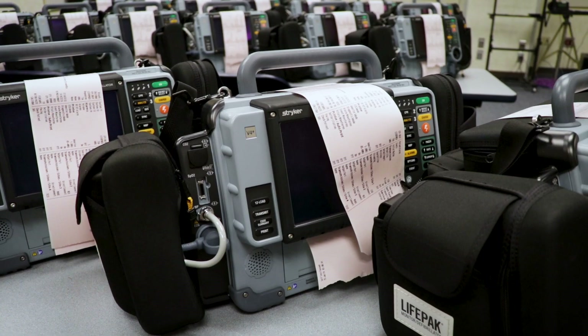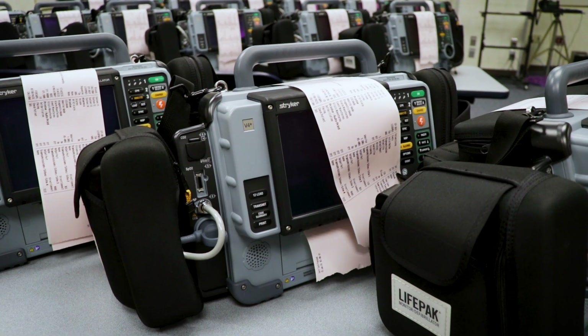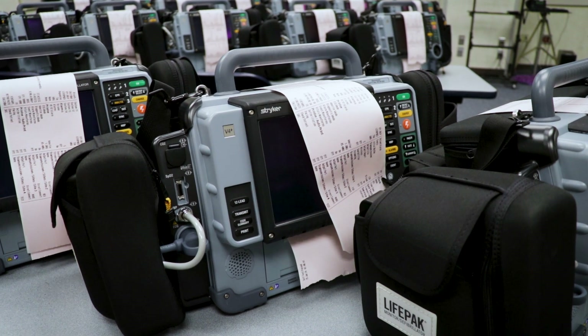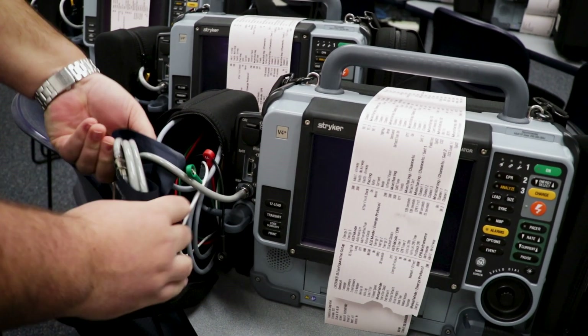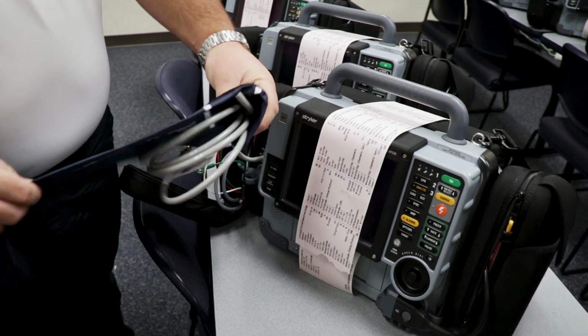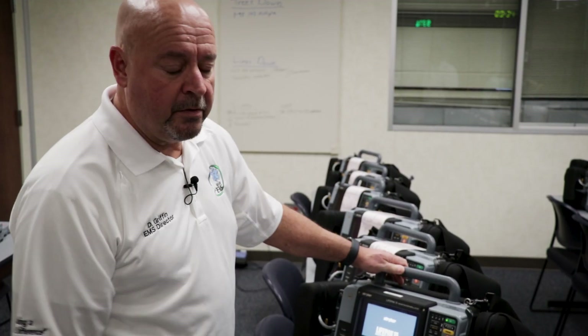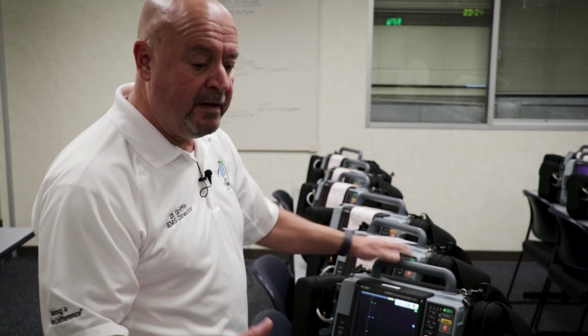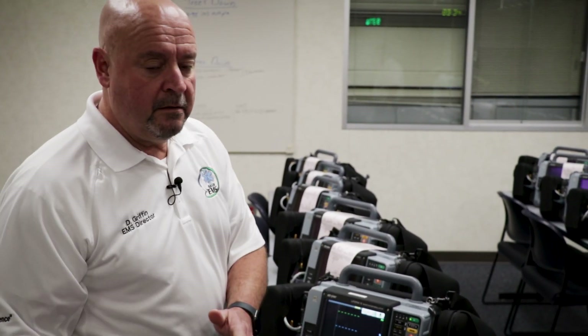Our people are trained in reading rhythms and identifying which ones are critical, which ones indicate somebody may be having a heart attack, and when they're not or if other things are going on within the heart. One of the things our monitors are able to do is transmit a 12-lead EKG from the scene to the hospital.